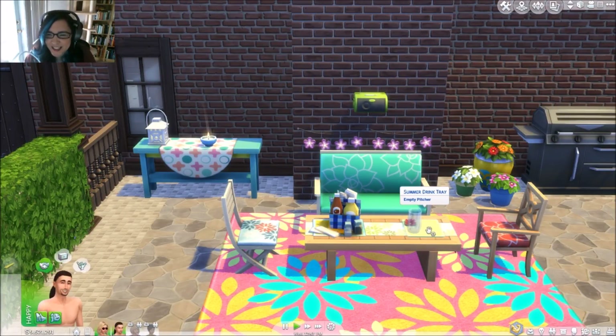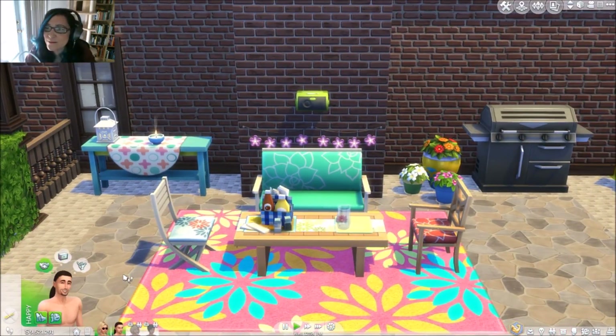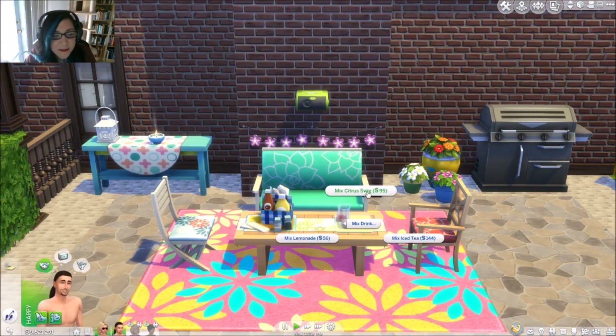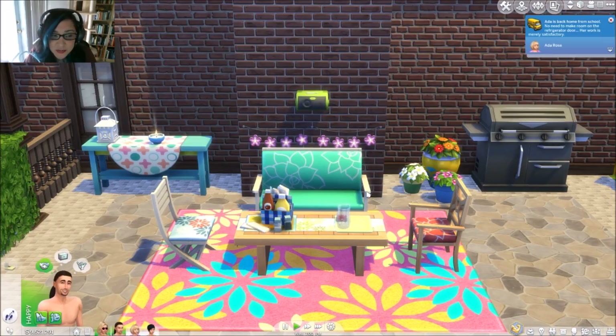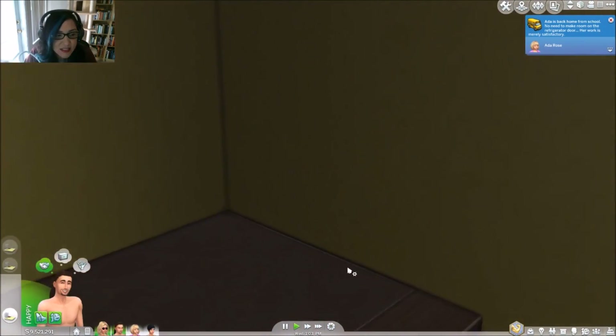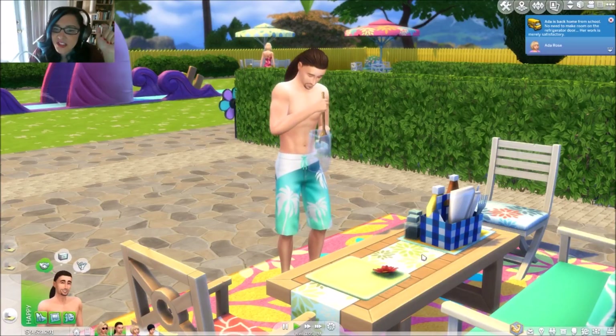I held them hostage for you guys — I didn't want them to have fun without you being here, so I locked them in the house. He immediately went for the water slide! Come over here dude, I want you to mix a drink. We're going to have him mix lemonade, then citrus swig, and for the final drink we're going to do mixed iced tea.